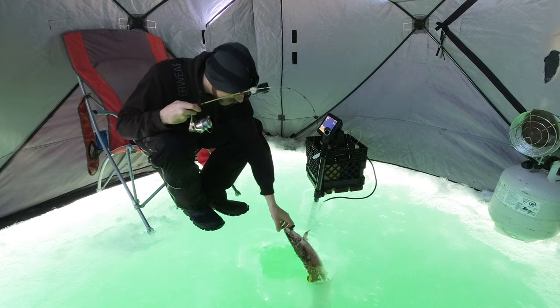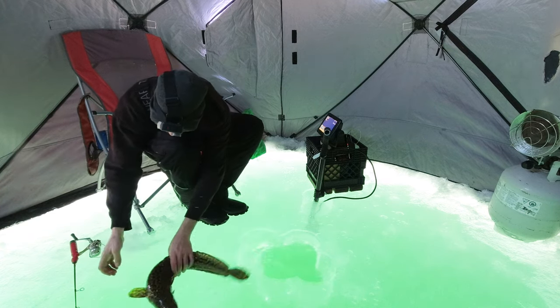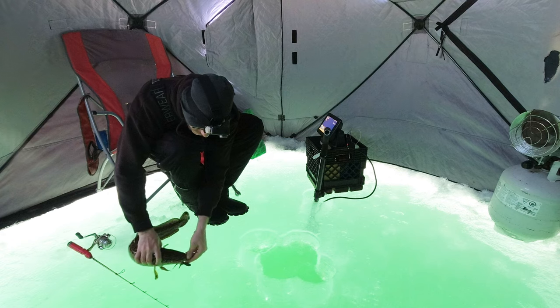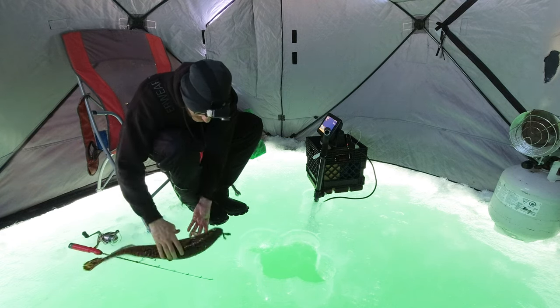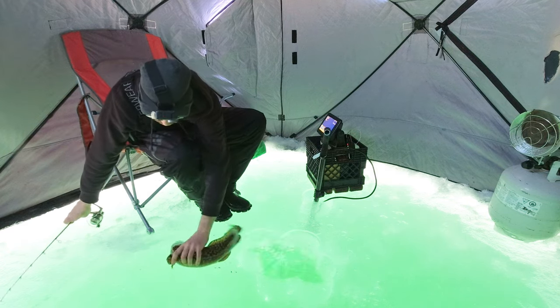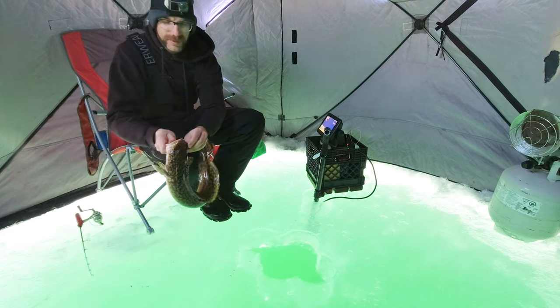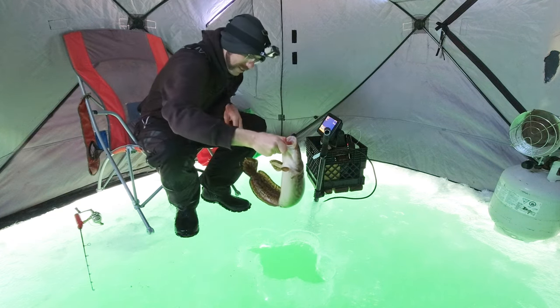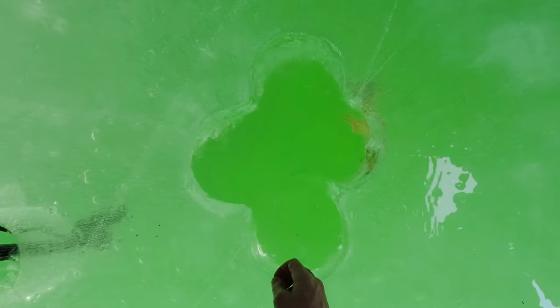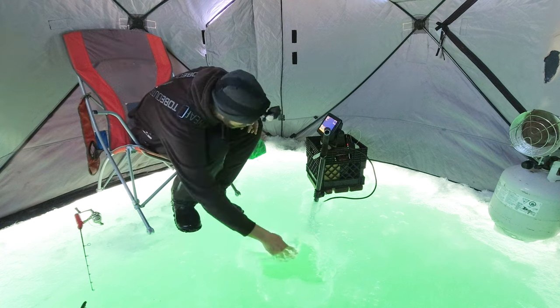I'm gonna let you go. Don't worry, don't trip. Why'd you do that? Burbot! Look at that, you little stinker. See ya. Such a stinky fish, and he poops all over the hut — they always do that.